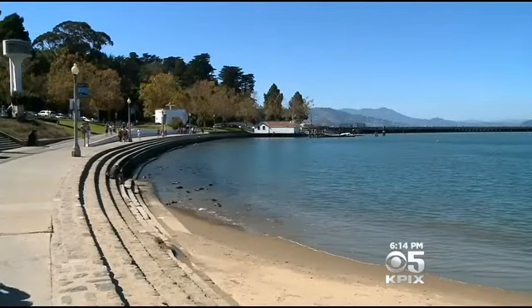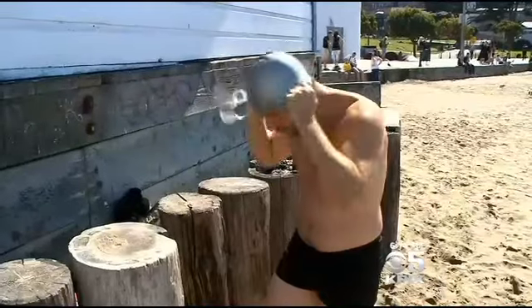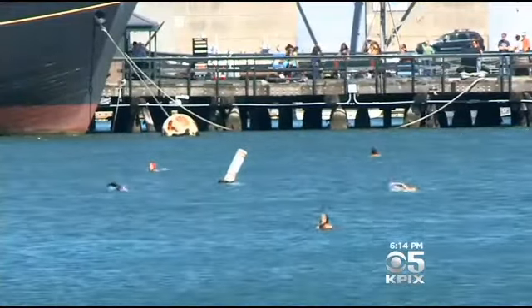Protected by two piers, the waves at San Francisco's Aquatic Park are barely ripples. And that's why Cole Fox and other diehard swimmers like it so much. It's enclosed, there's not as many waves, there's probably not sharks.